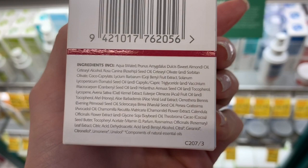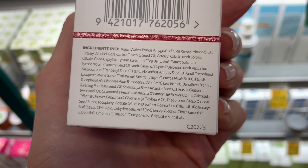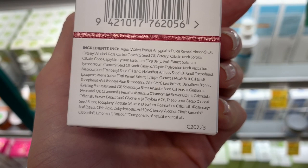Goji berry — high in antioxidants. Finsed tomato, cranberry, acai, honey. About halfway down, aloe vera. This looks like a really nice formula.